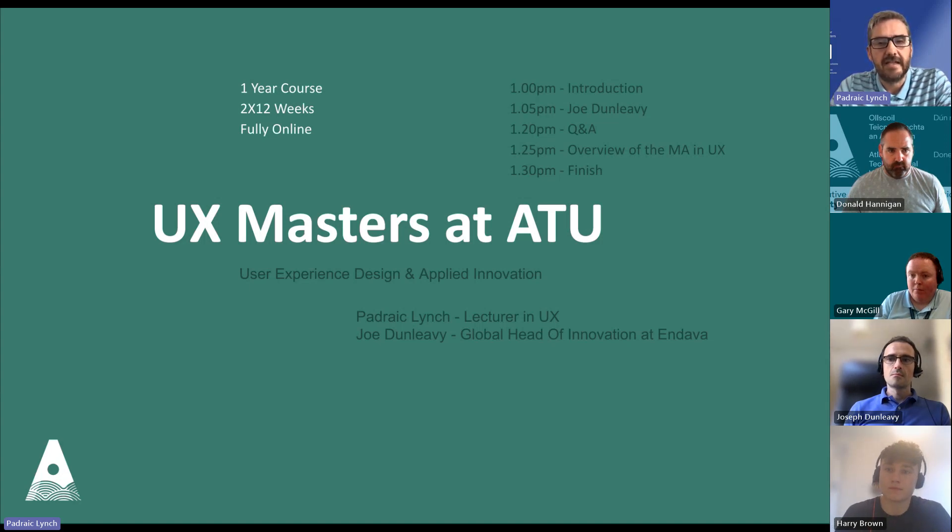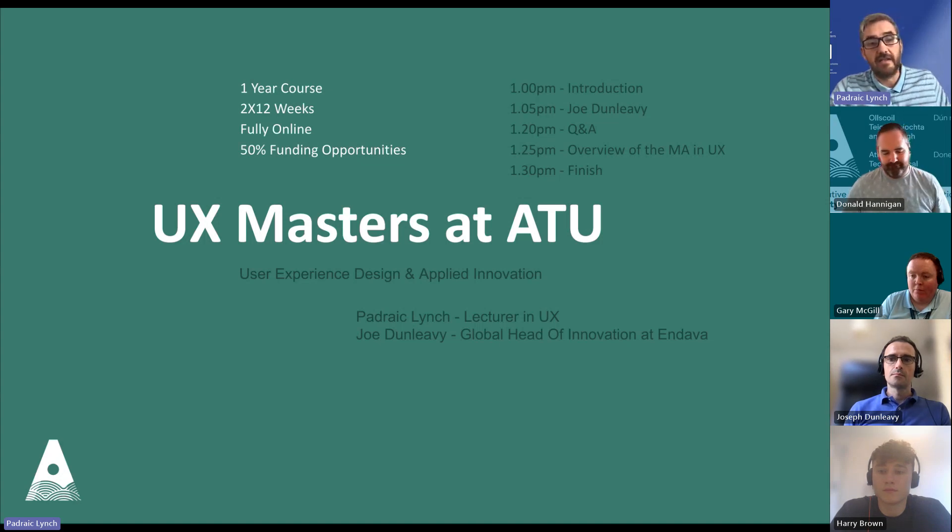ATU, by the way, stands for Atlantic Technology University, and it's hosted from ATU in Donegal. There are really good funding opportunities this year — that's why we're pushing out this webinar. There's a direct contact if you need further information on those funding opportunities, with great chances for industry to support their employees. Around the price point, it's around €5,000, but with 50% funding it comes right down to €2,500, with terms and conditions applying.